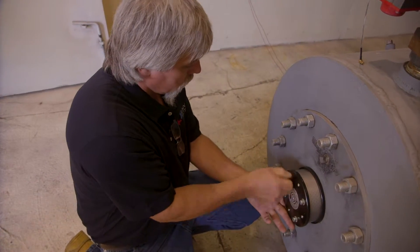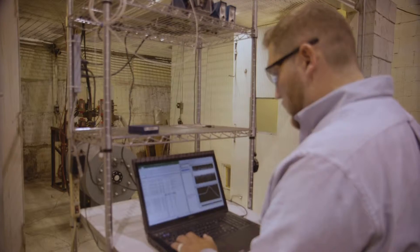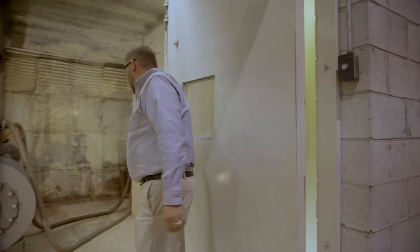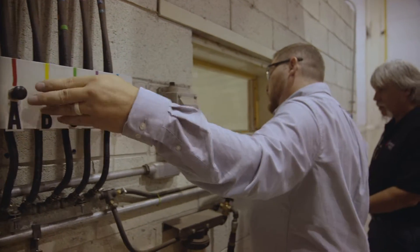The other main function of these crankcase explosion relief valves is the flame arresting component. What that does is contain all the dangerous fire and propagation of that explosion into just the engine crankcase itself. It doesn't allow it to go into the engine room where there may be other chemicals or personnel nearby that may become injured.